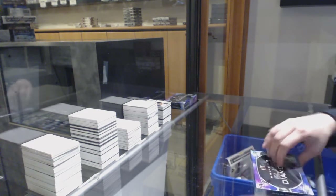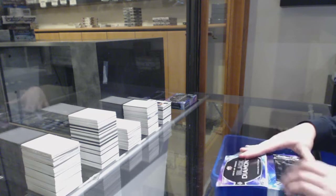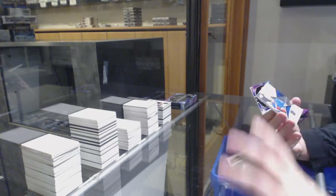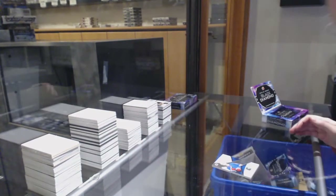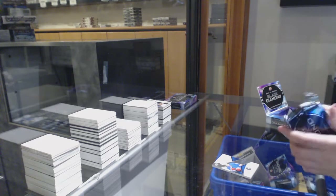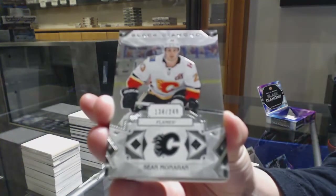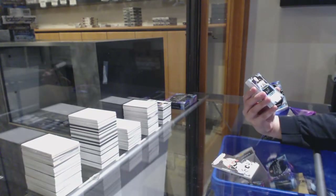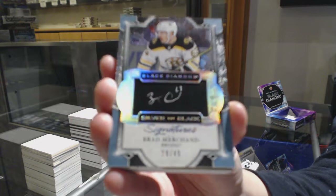If somebody can check the checklist and see if that is a juniors card, that will tell me. I'm pretty sure it's World Juniors, because if so, then it is Boston. We've got number 199, rookie for the Rangers, Kaapo Kakko. We've got number 249, base for the Flames, Sean Monaghan. We've got a Silver on Black Signatures, number 249 for the Boston Bruins, Brad Marchand.